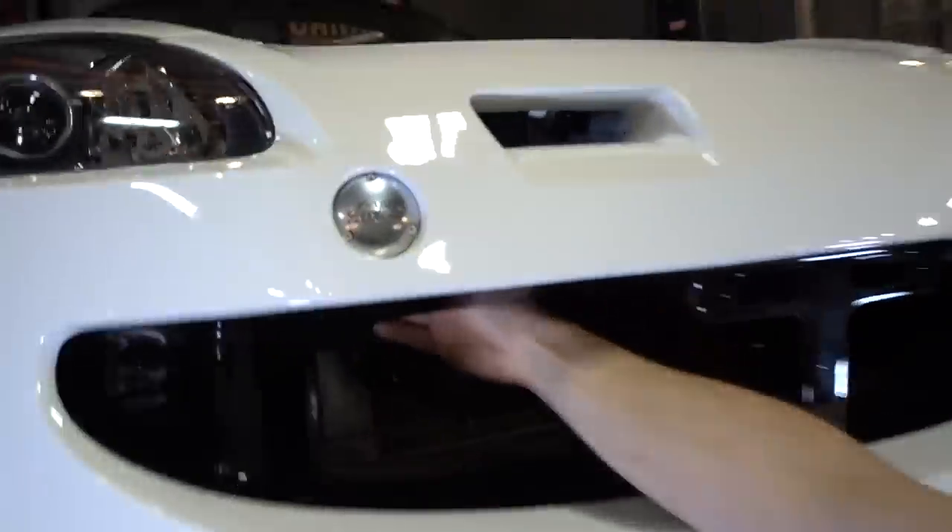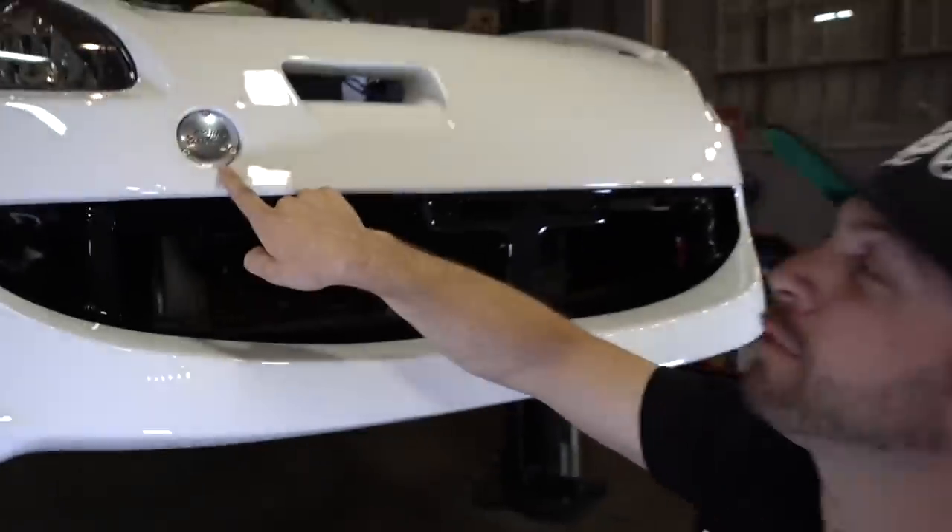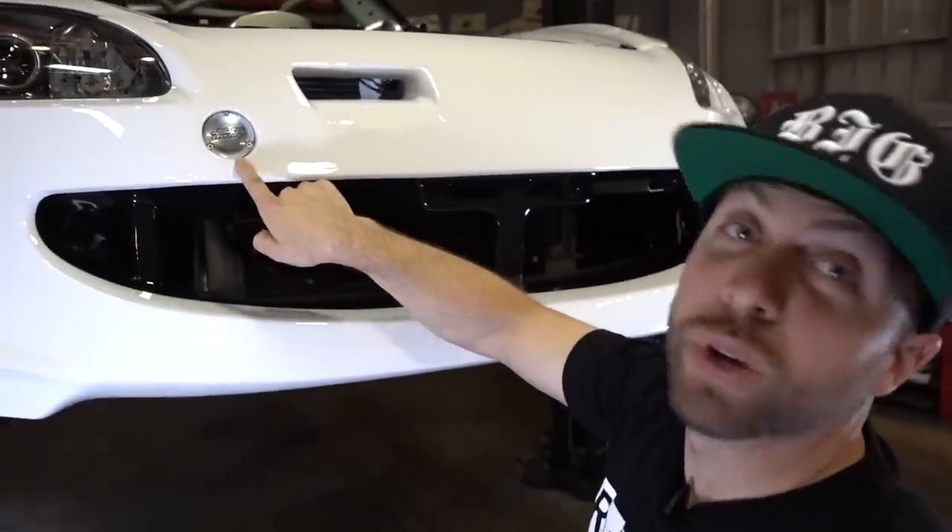What is it? I don't know, but I thought it was a tow hook. Check it out though — if you're a true Honda guy, you know what this is.